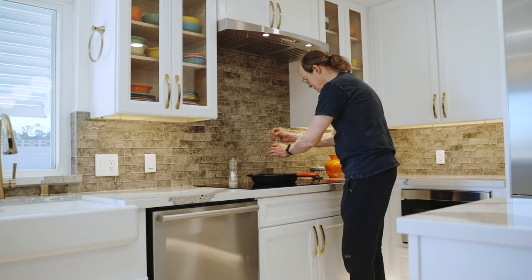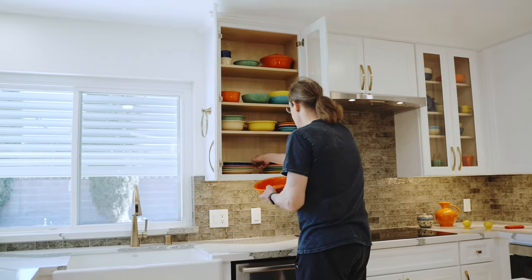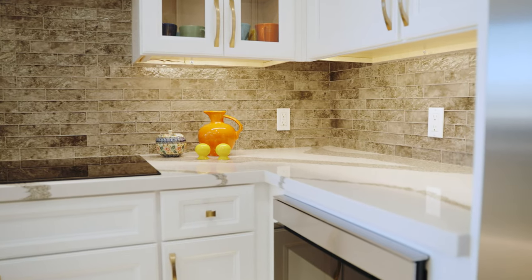In terms of functionality, this kitchen has ample room to work and ample storage. The design process seemed seamless — there wasn't any point where it felt like we had a real break in things. We had the design on the screen and talked about colors, materials, and everything.